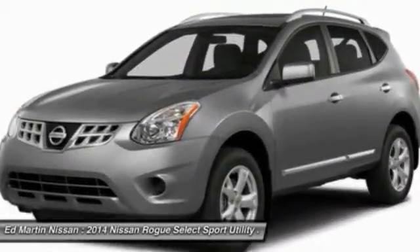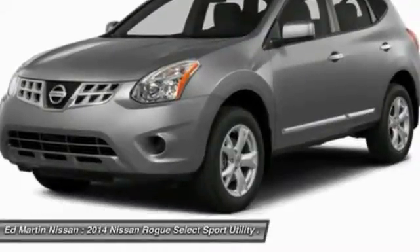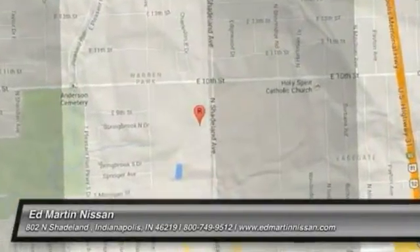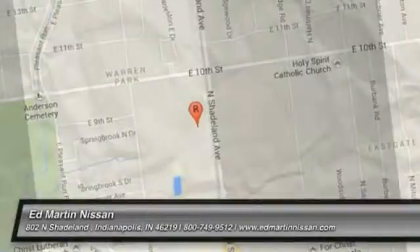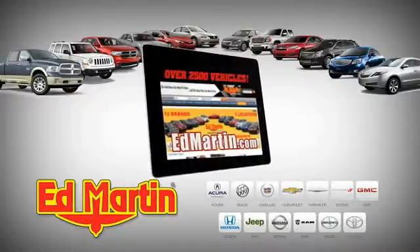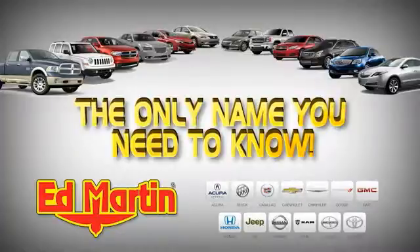This isn't just a vehicle, it's an experience. So stop in for a test drive today. 7 locations, 13 brands, over 2,500 new and used vehicles online at edmartin.com. Ed Martin is the only name you need to know.